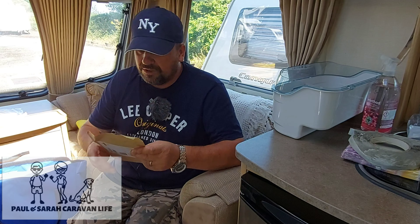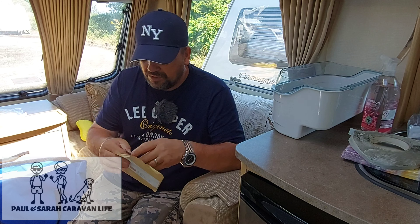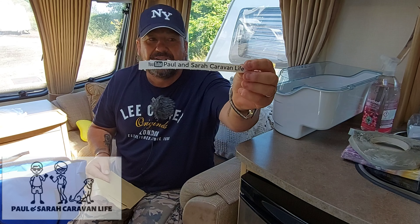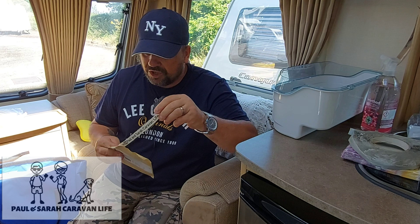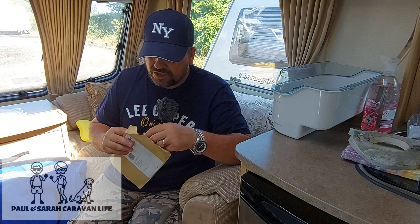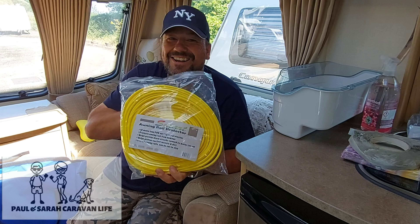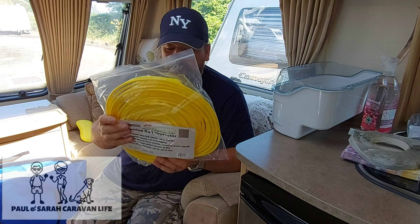So a couple of things we've bought for the caravan. We bought some decals which we want to put on the caravan, similar to the ones we put on the rear — I'll leave a link to that video up here. Yeah, I've got them here and I just wanted to show you where we're going to put them. It's 'Paul and Sarah Caravan Life' and we'll show you where we're going to put them.